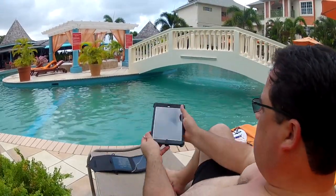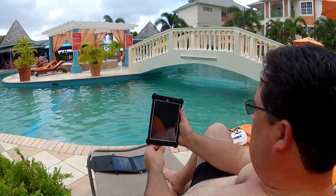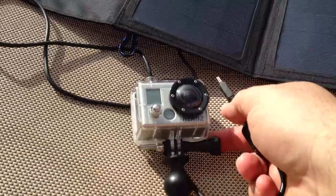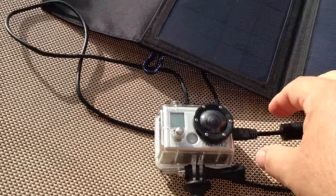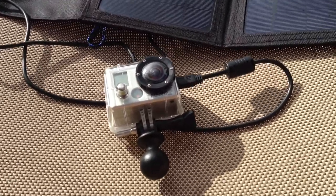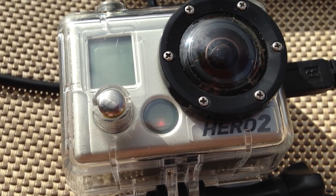The sun decided to hide behind some clouds, so I still tried it out — plugged in my iPad and it still produced enough power to charge it. In direct sunlight I was also able to charge up my camera, my little GoPro that I use underwater or on the beach. You can see the charge indicator light there flashing, so it's working.